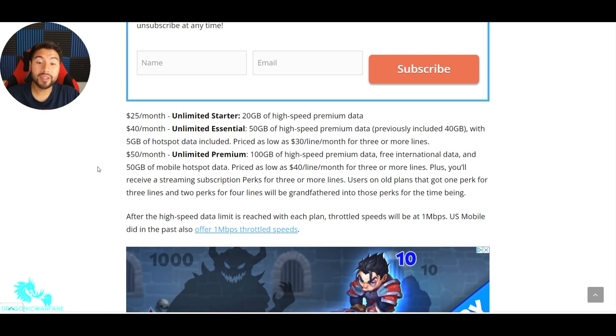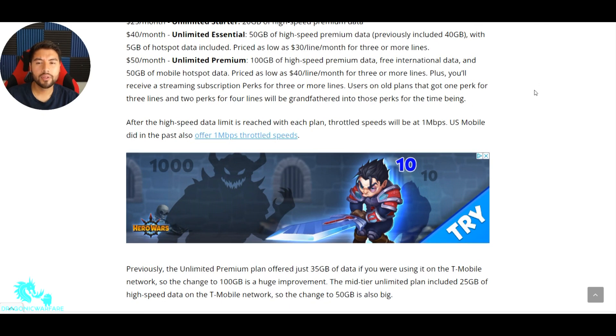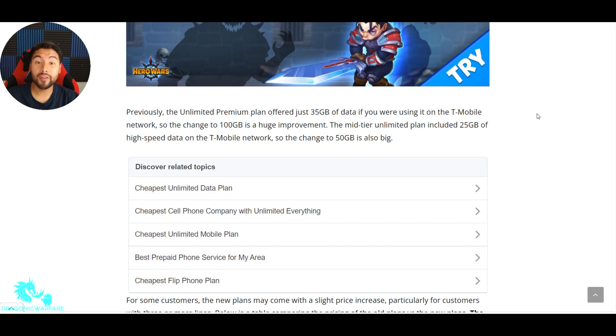After the high-speed data limit is reached on each plan, throttle speeds will be at 1 megabit per second. US Mobile did in the past also offer 1 megabit per second throttle speeds, so once you hit your 100 gigs or 20 gigs, you can still use it — it's just pretty slow, but a lot better than kilobits per second. Previously, the Unlimited Premium plan offered just 35 gigs of data on T-Mobile — the change to 100 gigs is a huge improvement. The mid-tier plan included 25 gigs on T-Mobile, so the change to 50 is also big. They're basically doubling, almost tripling the amount of data you'd get on T-Mobile.